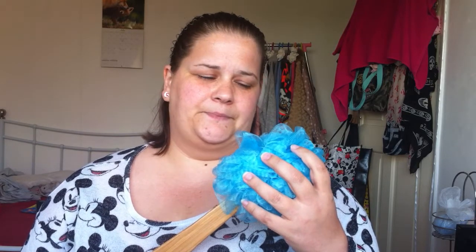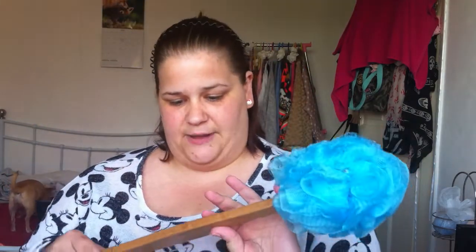I then got one of these — I've used one with an actual brush before but I've never used one with a puff on it. This is by B4Y and it was £1.49. You've gotta do what you've gotta do!